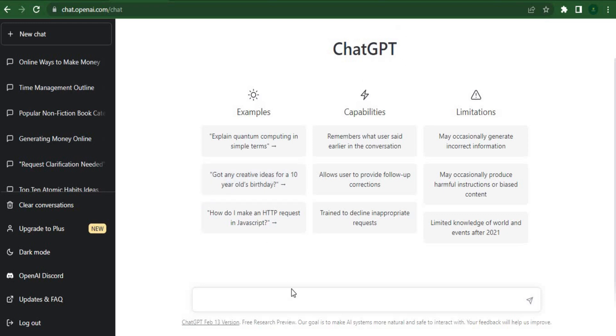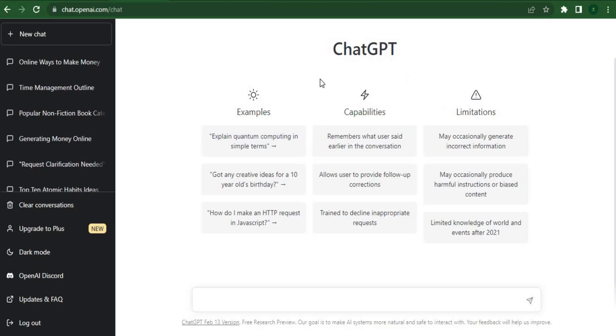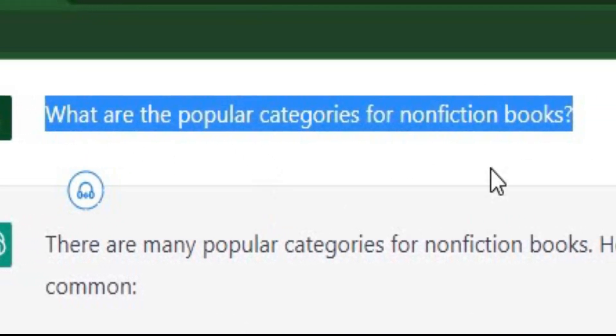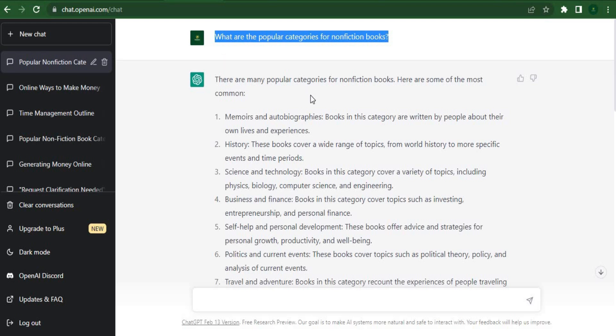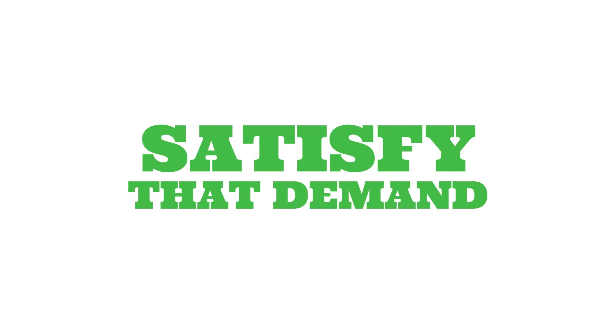Before we can start creating your first ebook, we need to come up with a topic. What type of ebook should you create using ChatGPT? You need to sell products that buyers are interested in if you want to make money selling ebooks. You're curious to find out which nonfiction book categories are the most popular. Asking ChatGPT is the simplest way to learn. ChatGPT can help you with the research even if you are unsure of the type of ebooks you intend to produce and sell. Don't waste time writing a book that no one would want to buy.